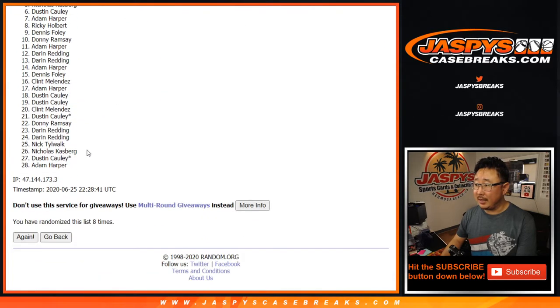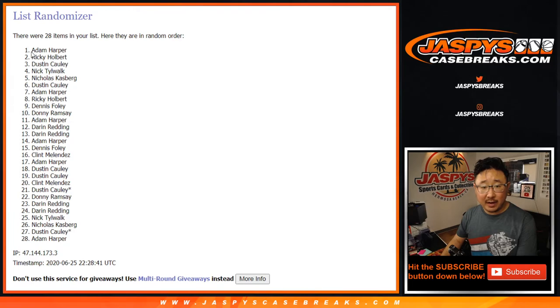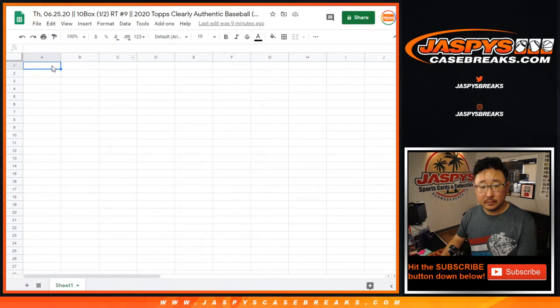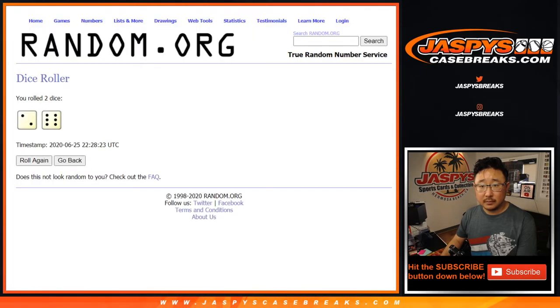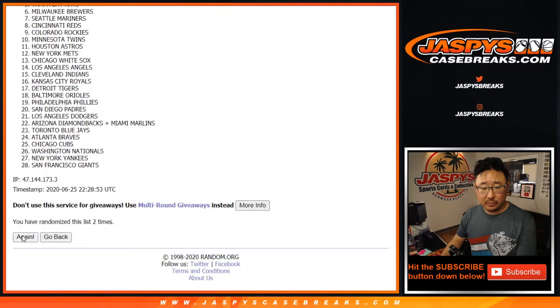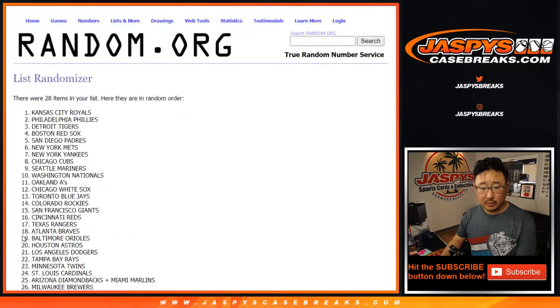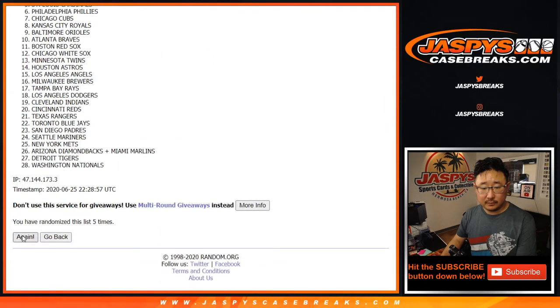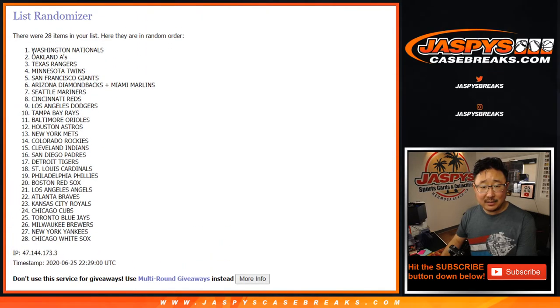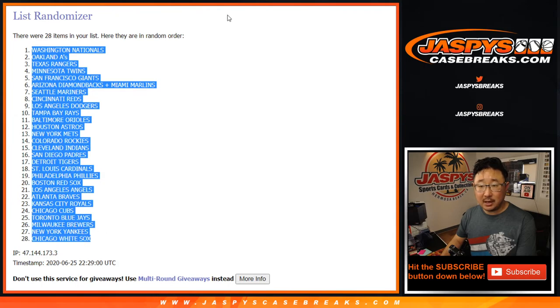After eight randomizations, we've got Adam Harper down to Adam Harper for names. Eight times for the teams, and after eight we've got the Nats down to the Chi Sox.